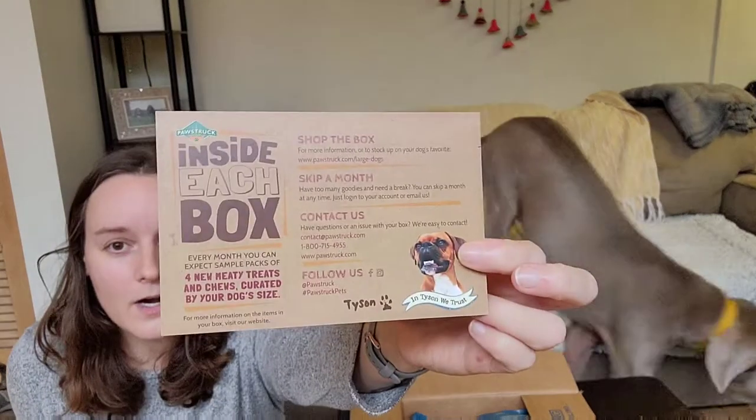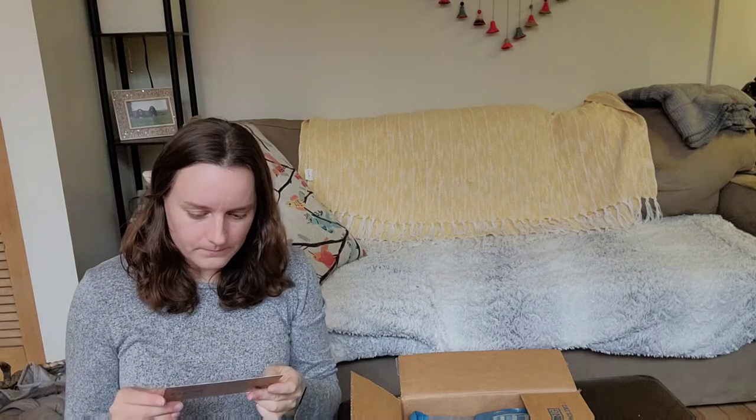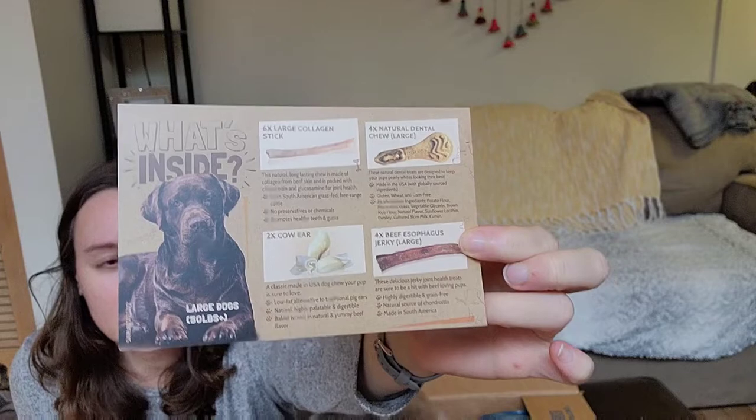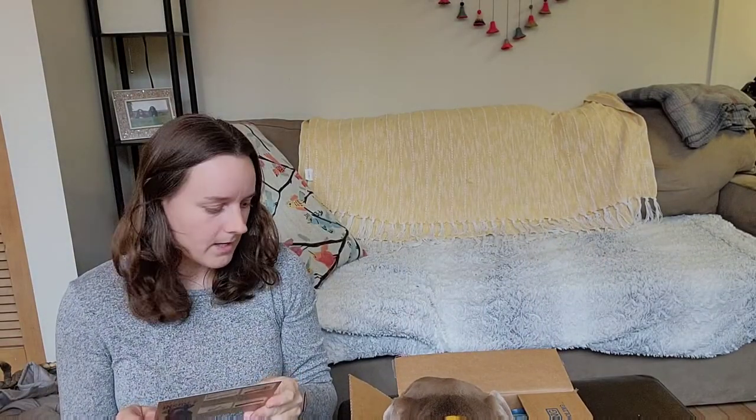They include a card that talks about what is in each box, as well as the four different types of chewy treats that you can find in the box.